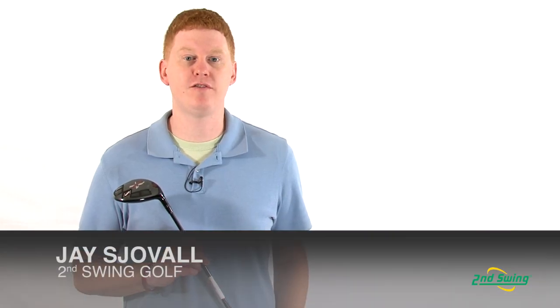Hi, this is Jay with Second Swing Golf. Today we're going to talk about the 2 Reg Exotics XCG6 fairway wood.